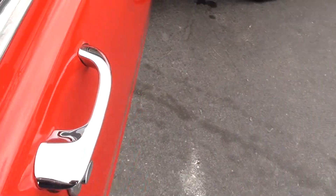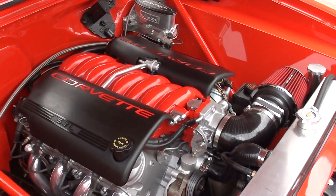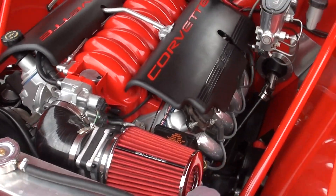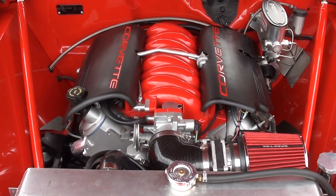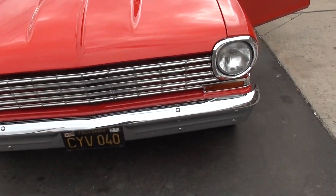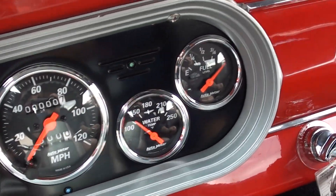Jay fired it up. You can see how nice that stainless is — it's original and it looks really nice. It's a good-looking body style right here. The voltmeter works and the oil pressure works.